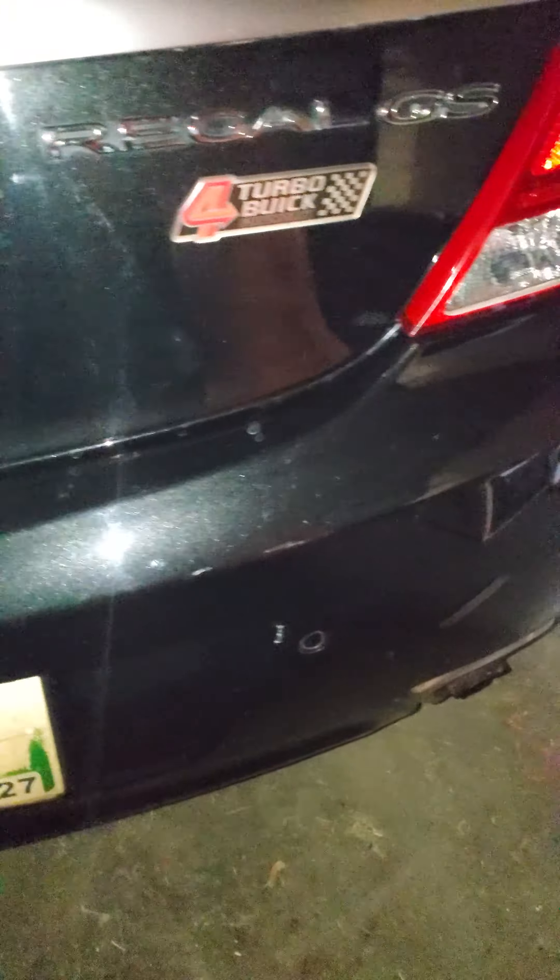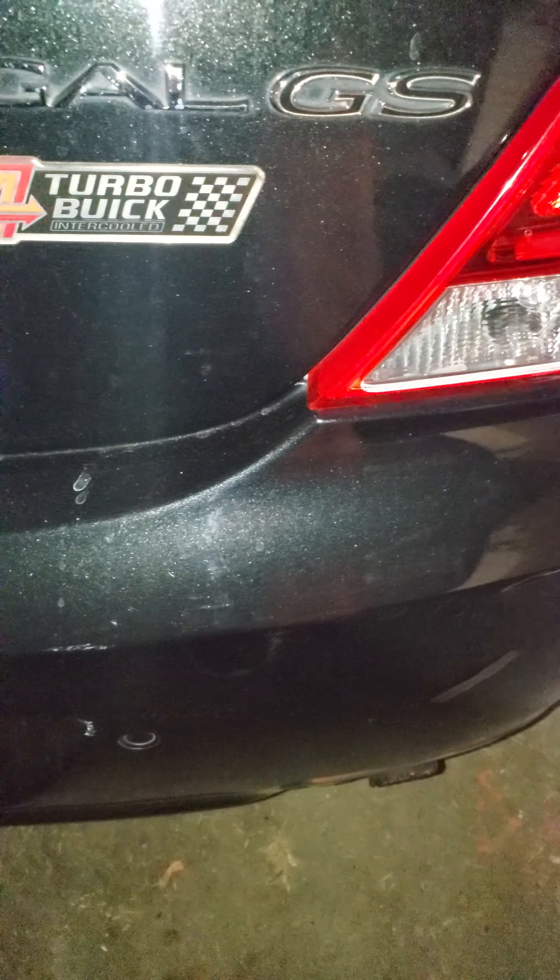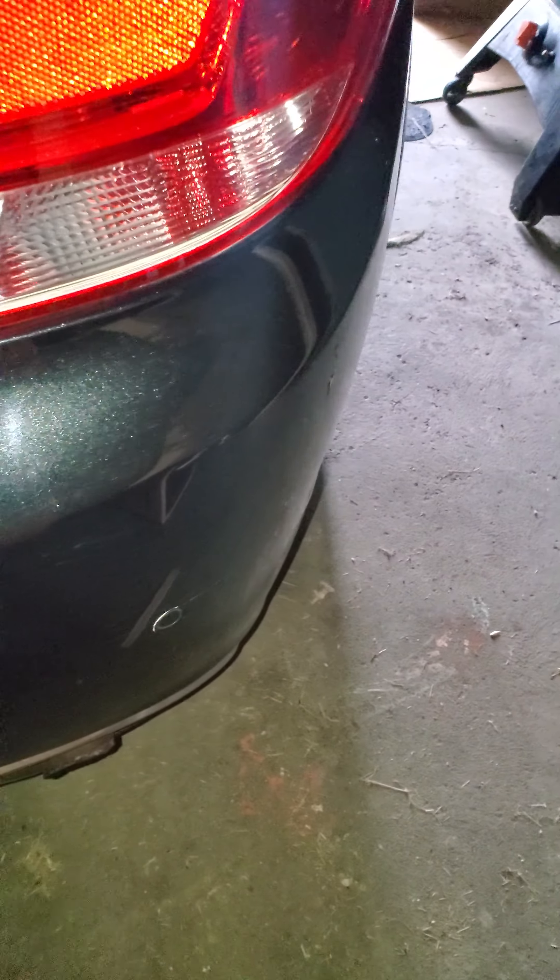I got some scratches but nothing major — this is from when I hit the garage door on accident. I ran right into the back of it, but everything still works.